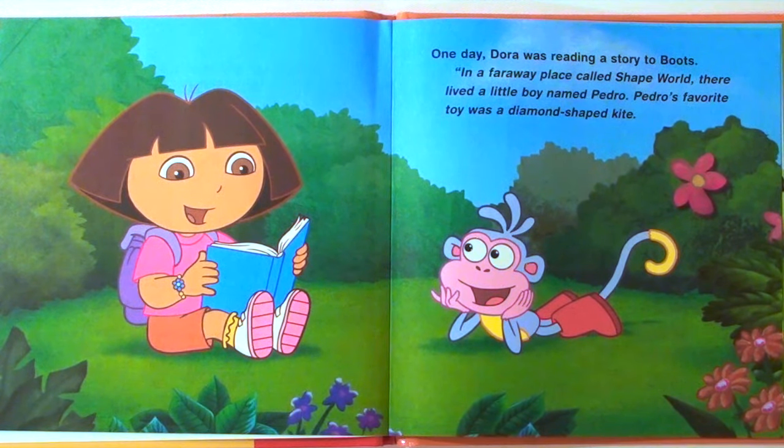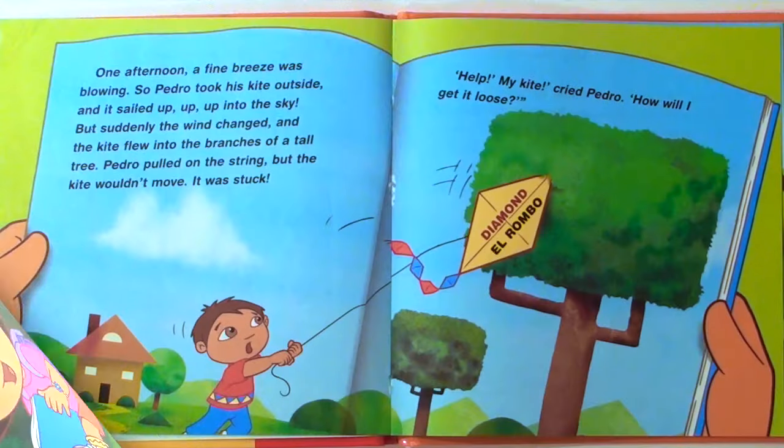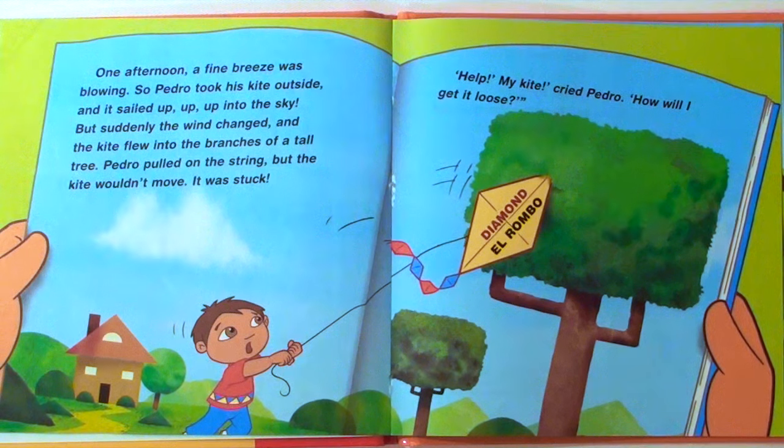Pedro's favorite toy was a diamond-shaped kite. One afternoon, a fine breeze was blowing, so Pedro took his kite outside, and it sailed up, up, up into the sky. But suddenly, the wind changed, and the kite flew into the branches of a tall tree. Pedro pulled on the string, but the kite wouldn't move. It was stuck.